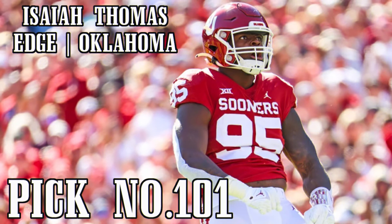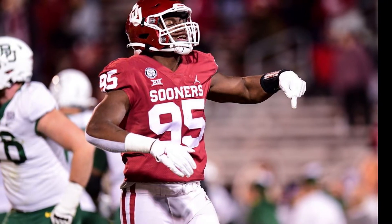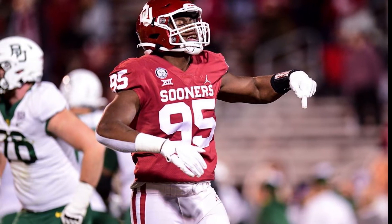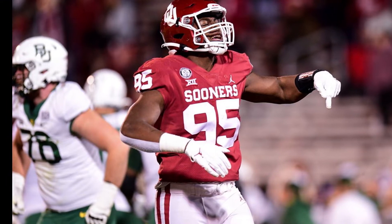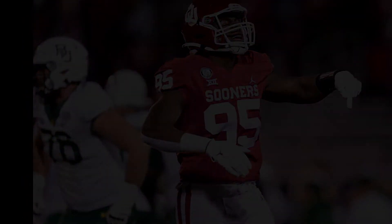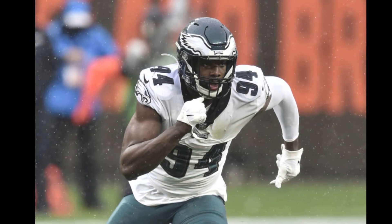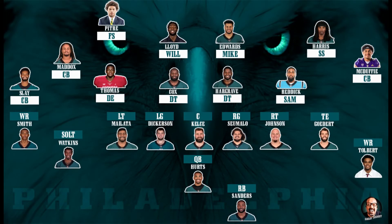Staying in the third round at 101, I decided to go back to defense and add some depth to the rotation at defensive end. I drafted Isaiah Thomas, defensive end out of Oklahoma. At 6'5", 258 pounds, Thomas is a true lineman — he played both tackle and end for Oklahoma. He can win on the line of scrimmage with a remarkable explosive first step and fast hands. He will need to work on his balance when running around the corner and work on his bend. For my pro comparison, I see a lot of Josh Sweat coming out of college. Like Sweat, I think the Eagles have the right tools to make Thomas something special.